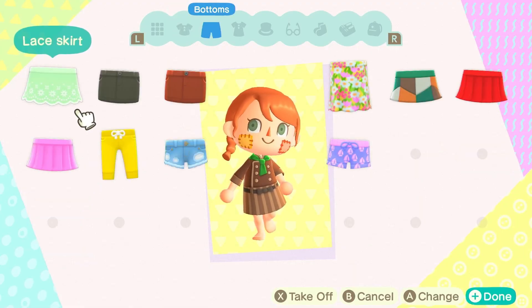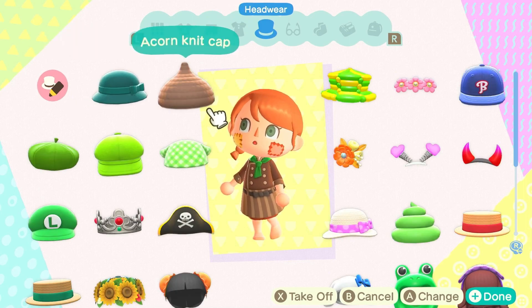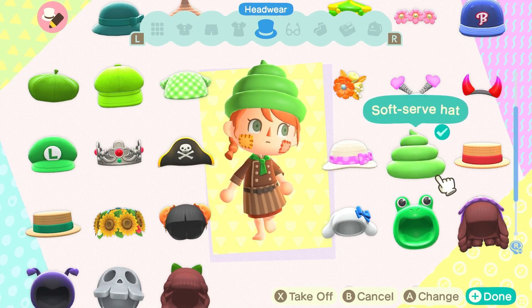The first costume idea I'm going to show you is a little chef or a pastry chef. All you need is a cook's coat, a soft serve hat, and you can add any glasses, shoes, or anything else you'd like.